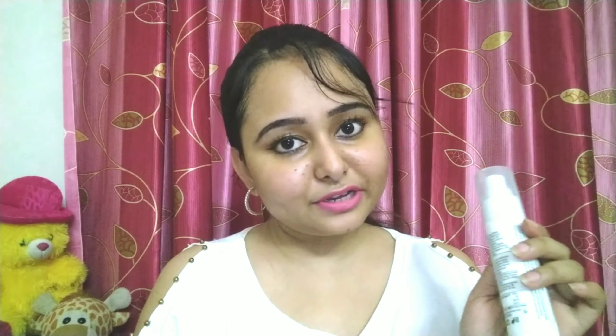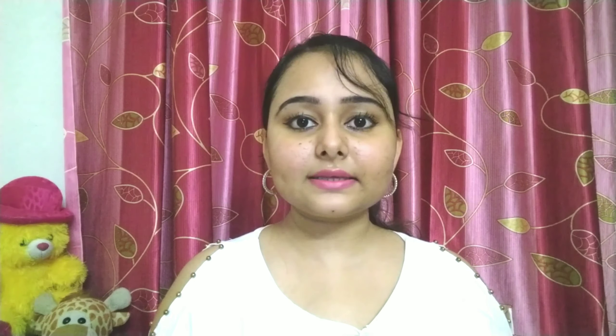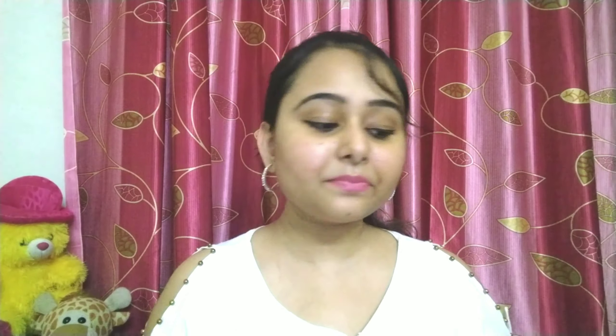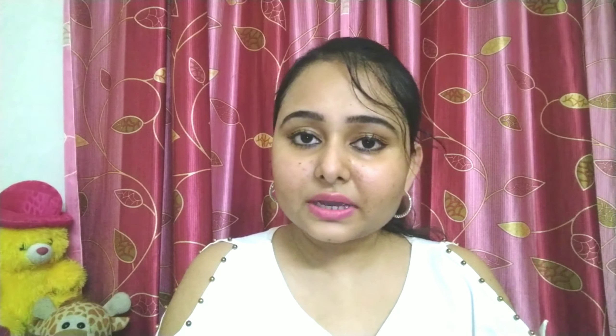The MRP is 470 rupees. When I bought it, the price was 470 rupees. I think the price is still the same — I will add the link in the description box.